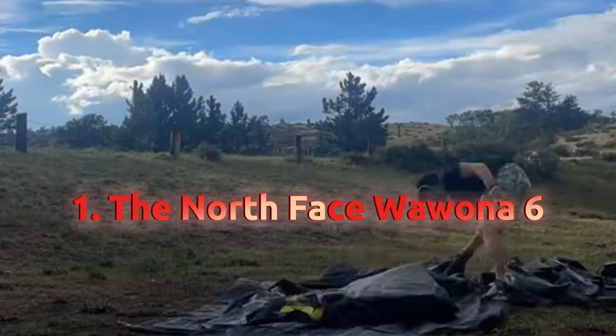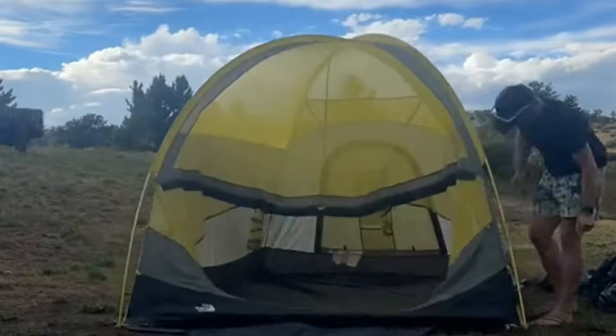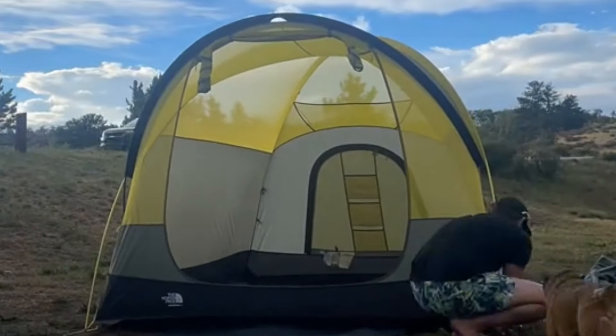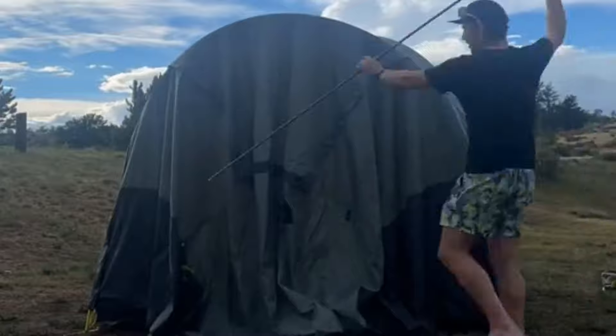Number 1: The North Face Wawona 6. This spacious and well-built tent is our overall winner. It offers excellent livability with a massive vestibule for gear and lounging. Perfect for families or groups who prioritize comfort in fair weather camping.